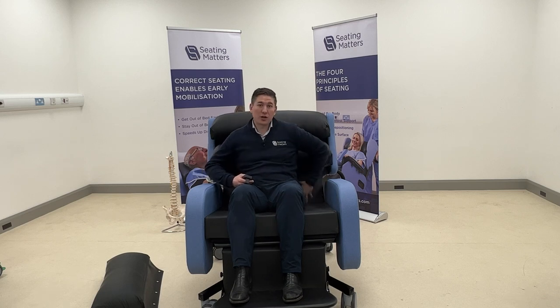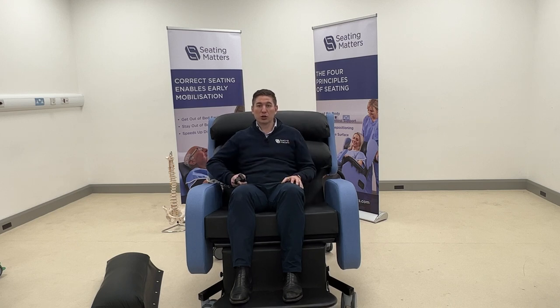Having this gluteal shelf accommodation allows us to use tilt-in-space with patients that we weren't previously able to do that with.